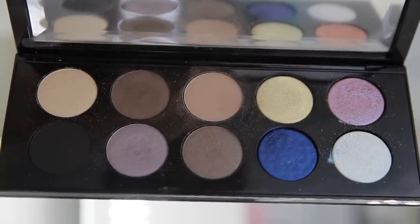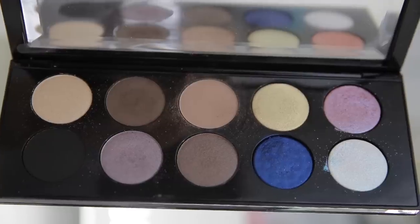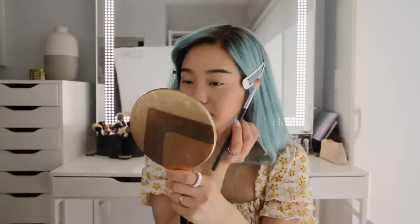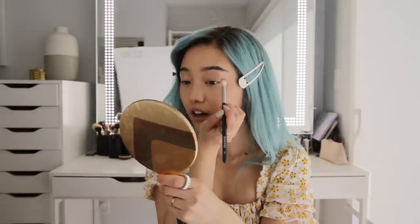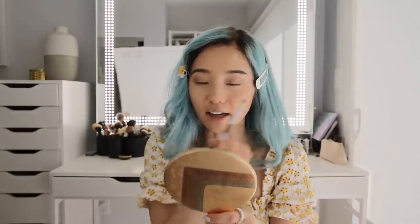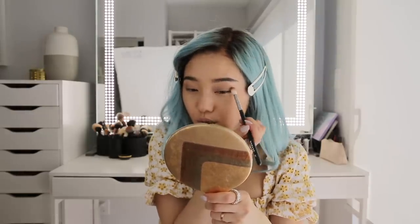For eyeshadow, I'm going to go in with this one by Pat McGrath — I always forget which mothership palette it is, but it's the one with hints of blue and purple. I'm going to go in with this taupey color and start putting it on my outer corner. I've been doing Zoom or FaceTime at least once a week. I've noticed that if I don't do that, I start to feel just more in my head. Since we're not getting the normal social interaction, I just tend to ruminate more.